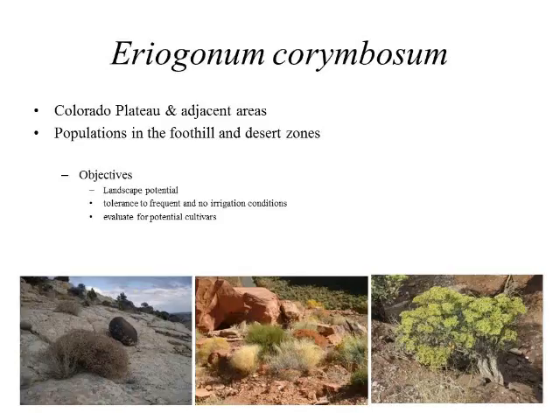Eriogonum corymbosum is a subshrub that exists along the Colorado Plateau and adjacent areas, populating foothills and desert zones. My objectives were to look at it as an ornamental in the landscape and evaluate its potential. I looked at both its tolerance to frequent and no irrigation, and I evaluated it for potential cultivars, which I am going to speak about today.